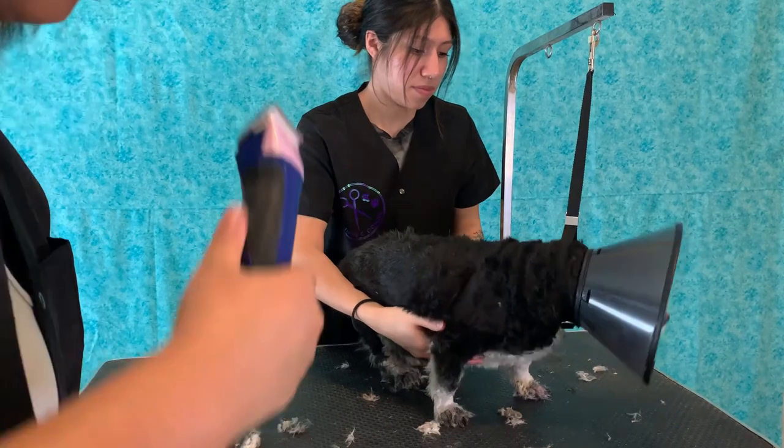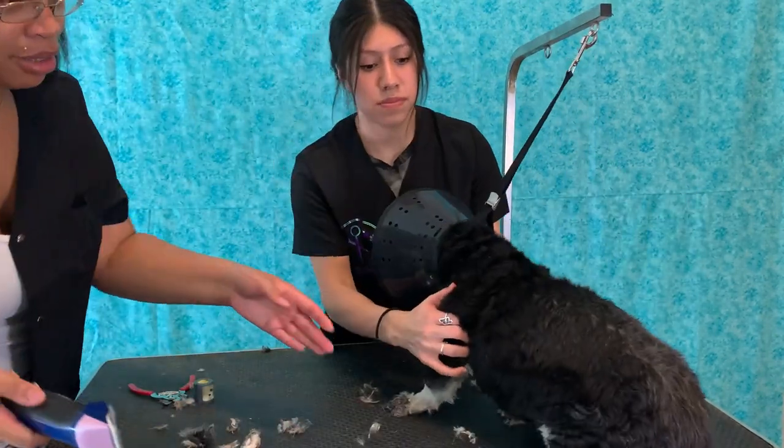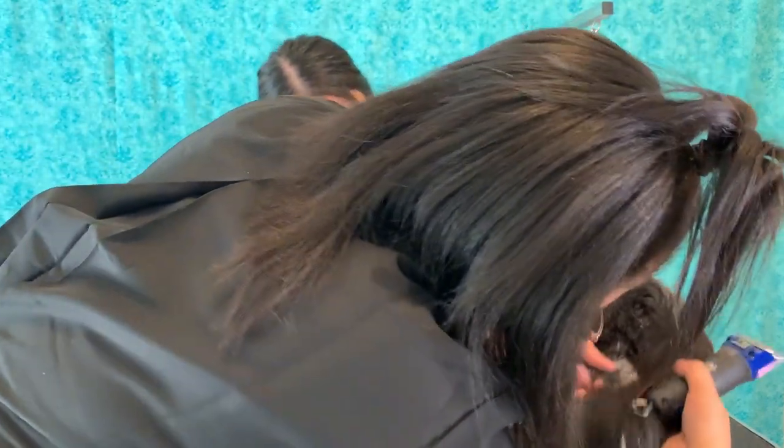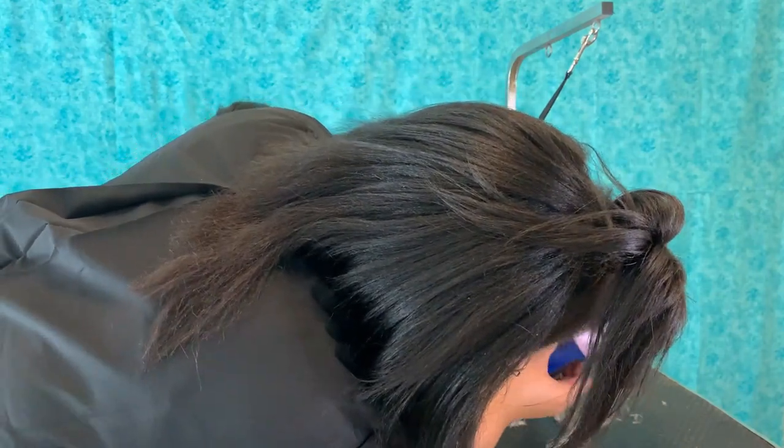Those scabs on his stomach are so tight that they're bleeding. So I'm going to move him up so you guys can see it from this side. We're going to get all of this out.